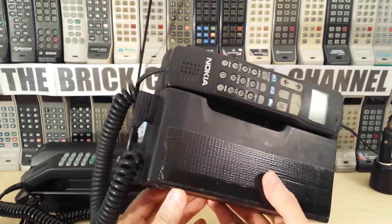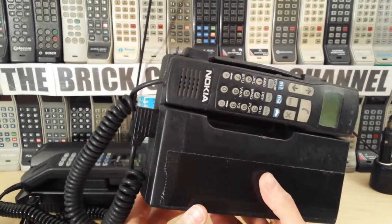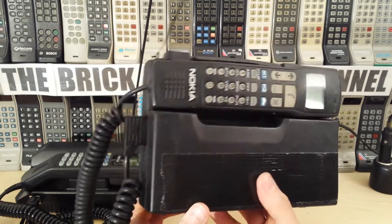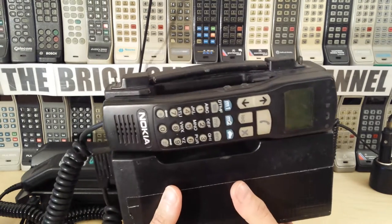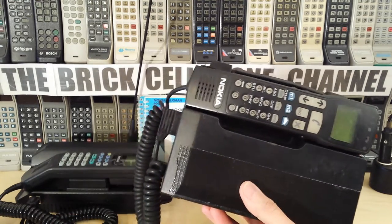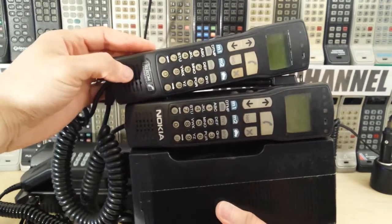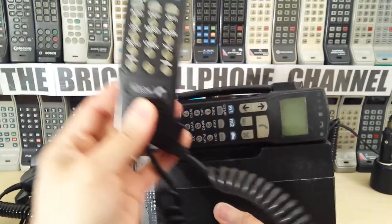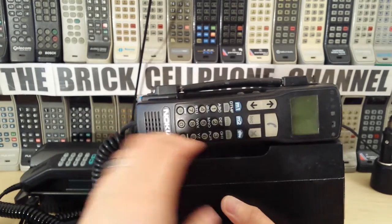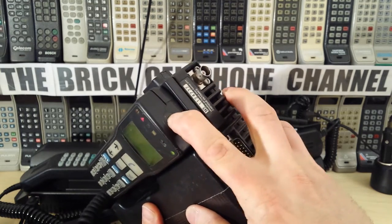I actually have more than one of these — the guy sold me a few because he thought one of the handsets wasn't working. I've fired up both but I can't get any sound out of this one, so I do have a spare. It is exactly the same, with the exception of that logo there which clearly says France Telecom on it.